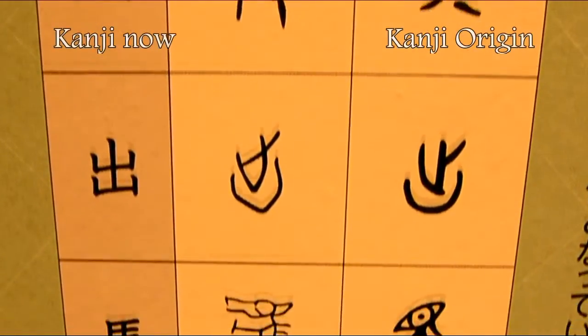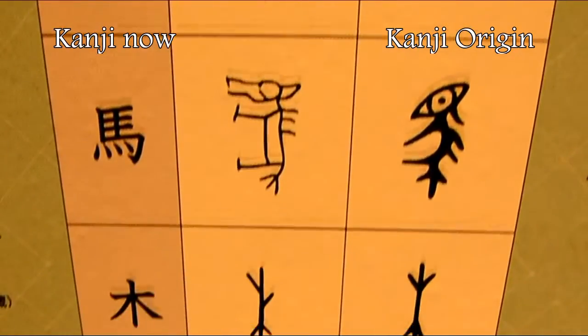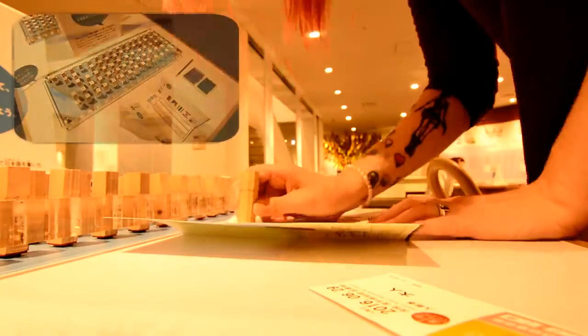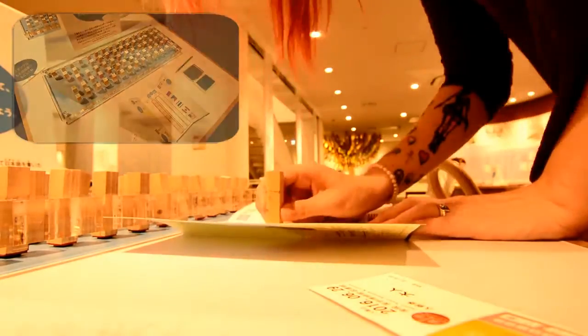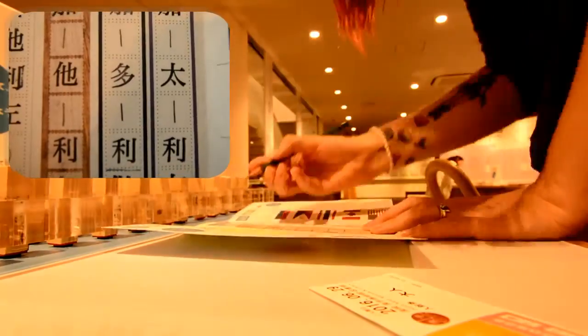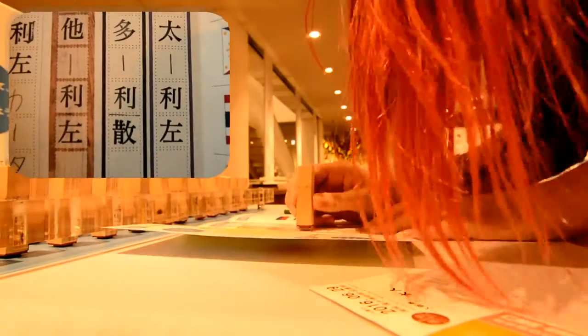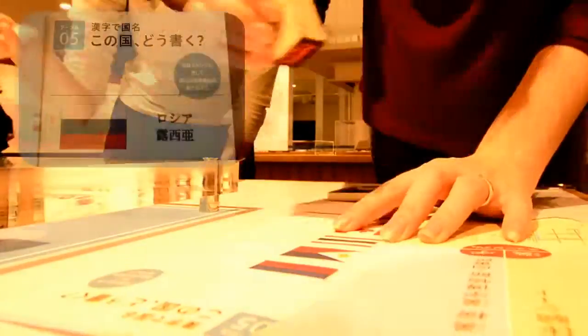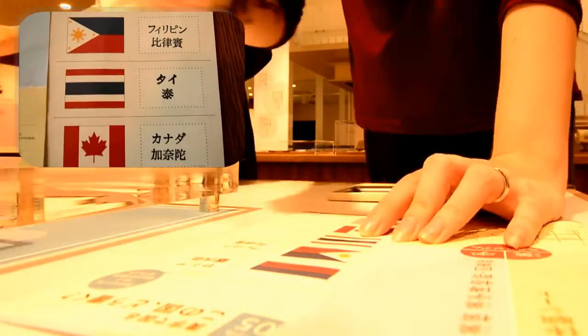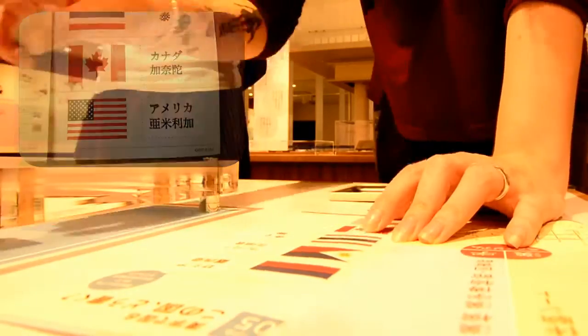You can see on the left the kanji how it is now and on the right where the kanji came from. I found the leaflet really educational as I got to use the stamps provided to stamp my name in the old style hiragana, katakana and kanji. We even learnt the kanji for some of the countries that used to be used — though now the majority of them are written in katakana.